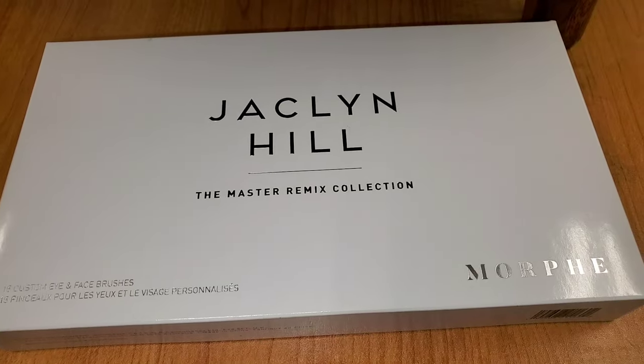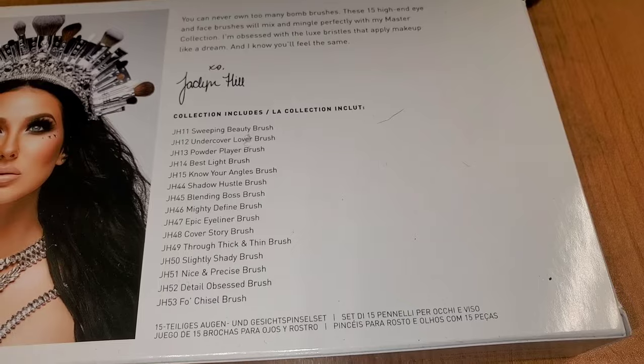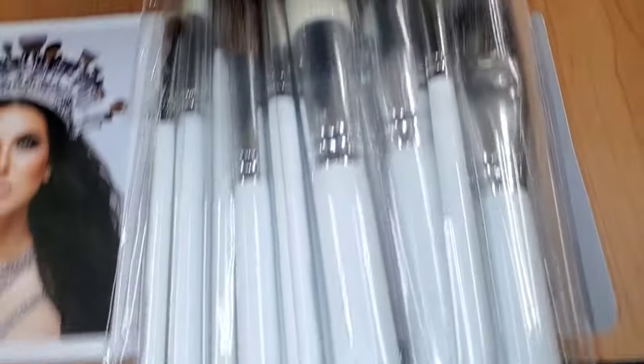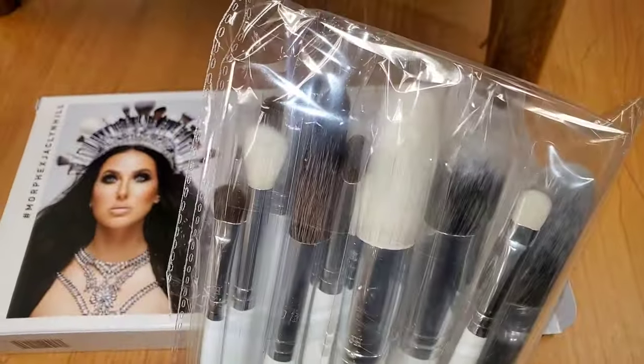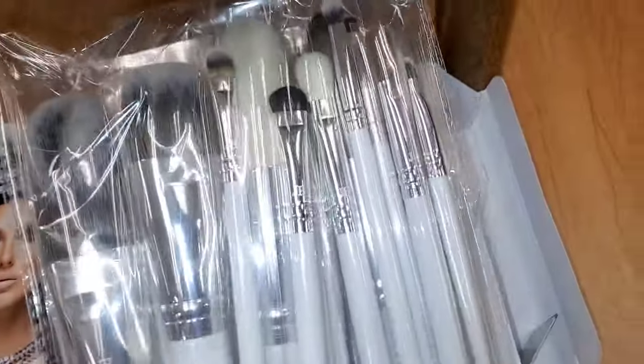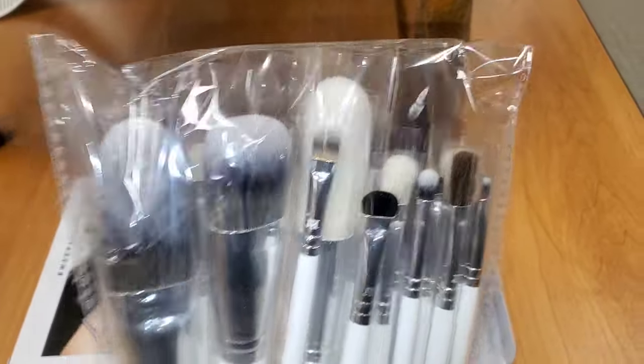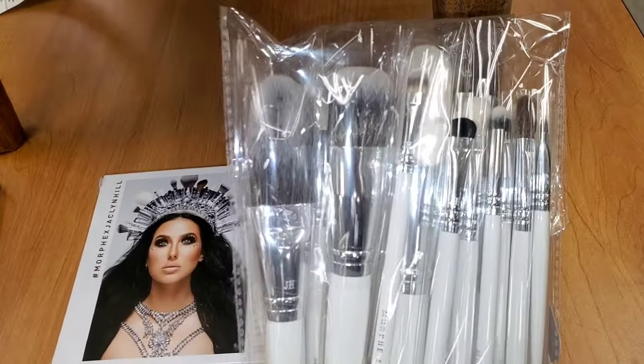They also had this Jaclyn Cosmetics The Master Remix Collection brush set — a pretty huge set. You get 15 brushes, pretty much everything. I thought this set is amazing — I do enjoy Morphe brushes, and the Jaclyn Hill brush line from Morphe is pretty good. These are all the brushes you get, and it was there for $30.